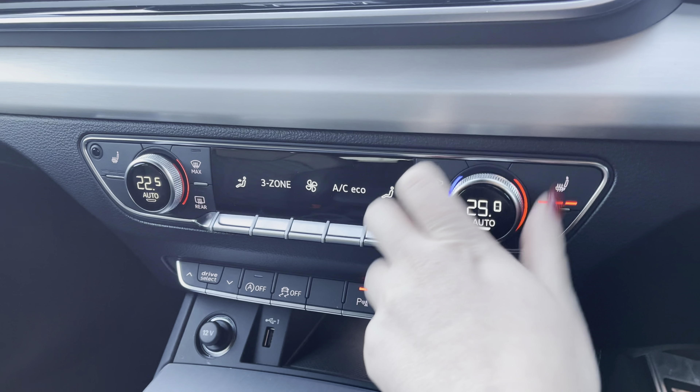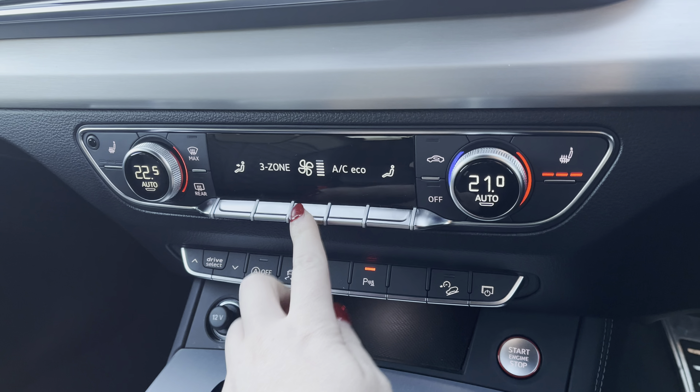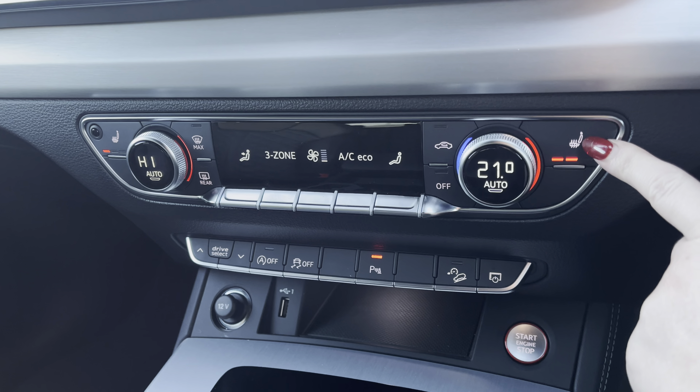Below you have the three-zone climate control so both driver and passenger can set their preferred temperature regardless of the weather outside, with the added luxury of heated seats for those chillier mornings.